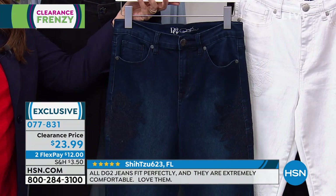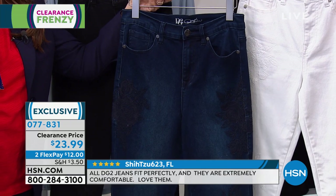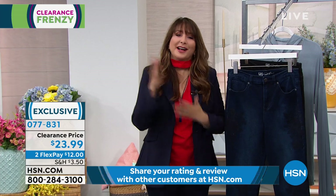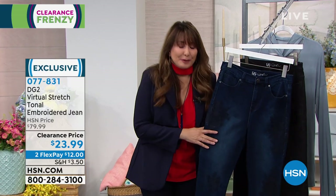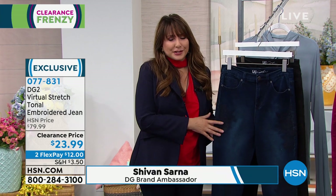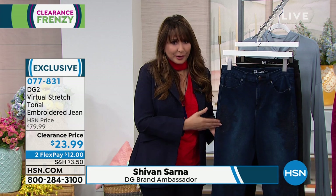It could easily be called Merlot, but when you're ordering, that is the plum color. These are a customer pick — they have been historically. Hi everybody, good morning! Happy fashion clearance frenzy. From DG2 we have an incredible fabric called virtual stretch, and incredible embroidery. In this case it's tonal, so it's very, very subtle.